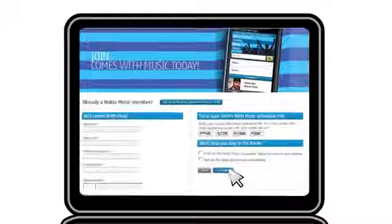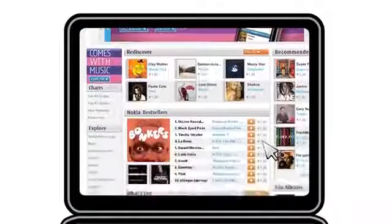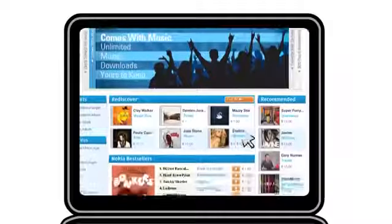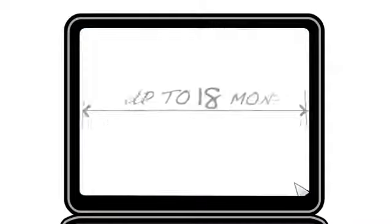You can now legally download millions of high quality tracks to your phone and your PC. You may notice that before entering your Comes With Music PIN, there's a price next to each song in the Nokia Music Store. However, once you enter your PIN, all of the song prices disappear from the entire Nokia Music Store and they stay that way for up to 18 months.